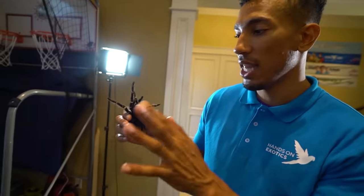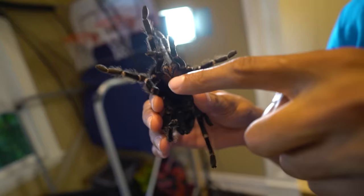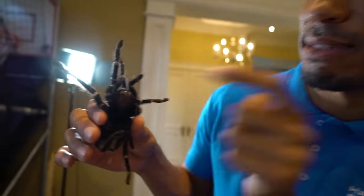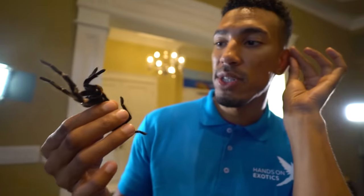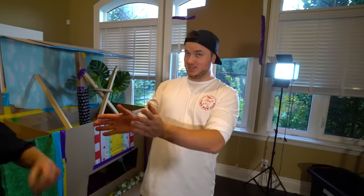Biggs, put the tarantula in its place. I think you should put it on your hand. Eight legs, two pedipalps to hold its food down while it ejects it with its fangs that are over an inch long. A little bit of venom is dripping from its fangs as we speak, and those are capable of going an inch deep into your skin. If I go down and we need to film more videos, don't worry, I'll take over the channel — but Biggs is way more expendable.